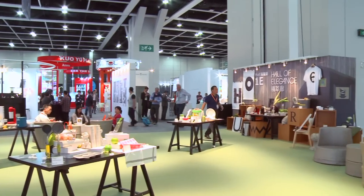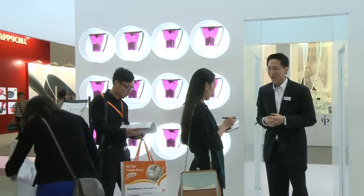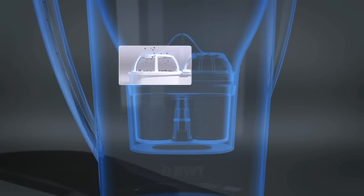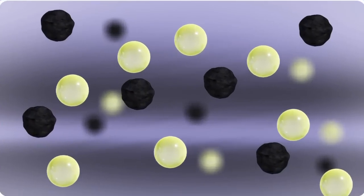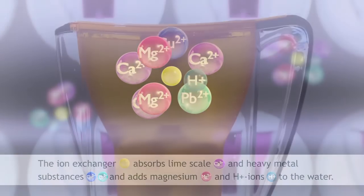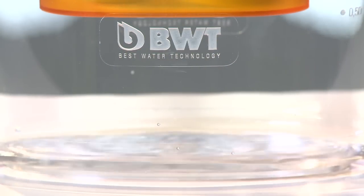At the Hall of Elegance, leading brands showcase their latest products, like Austria's BWT, which featured not just a water filter. We introduced the Magnesium Mg2 Plus technology, where the water is not only filtered, cleaned, and decarbonized — it's also mineralized. So we add the mineral Magnesium to the water, which enhances the flavor and taste of water, coffee, or tea.